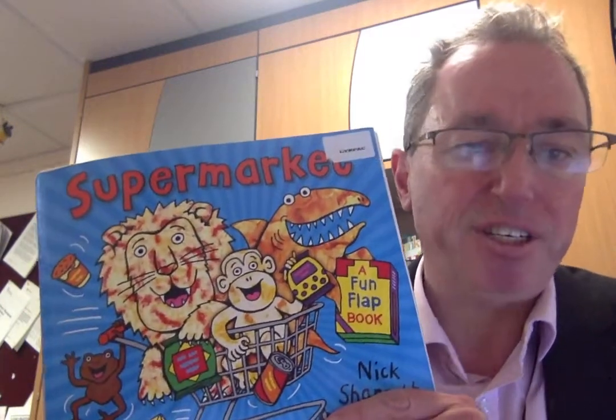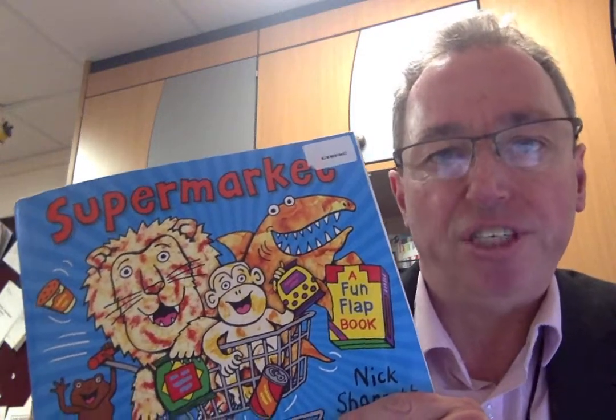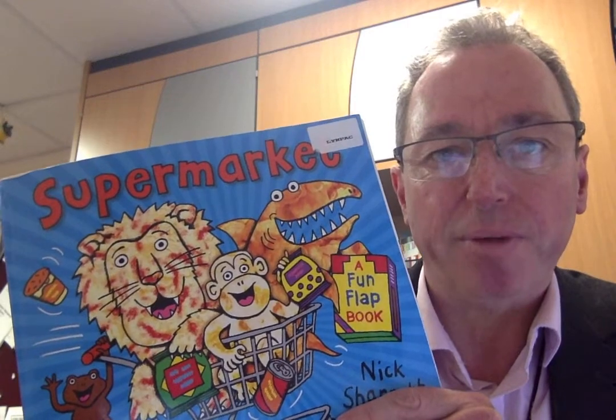Hi there, reception children. It's Mr Yerdsley. I hope you had a lovely weekend. I hope you're getting on with the learning that your teachers have given you to do and that you're enjoying what we're doing at the moment.